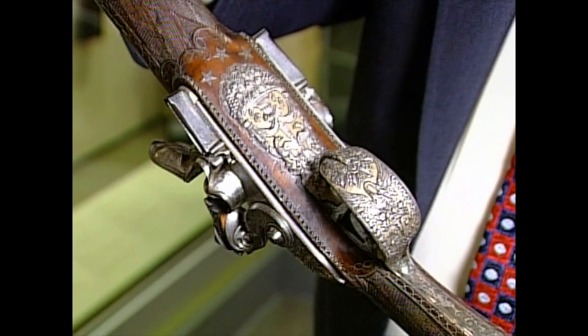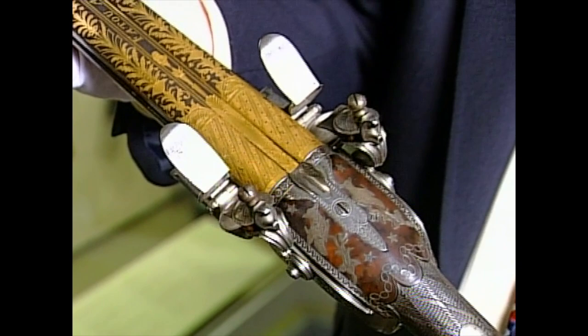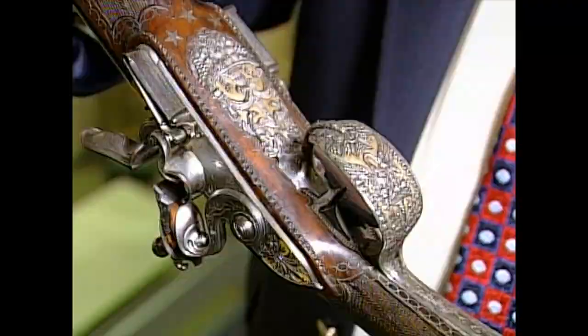Some of the museum's guns would be notable even without their famous owners. An early 19th-century double flintlock shotgun with extraordinary workmanship is a rare piece in any collection — but this one was a gift from Napoleon to one of his generals, who never won another battle after he received it.